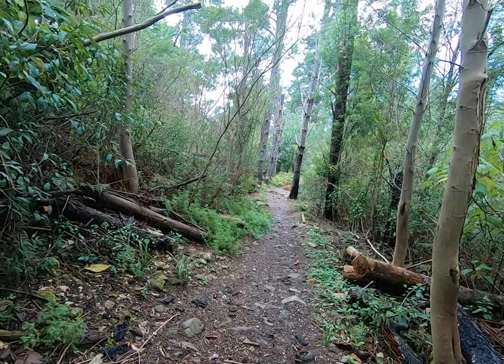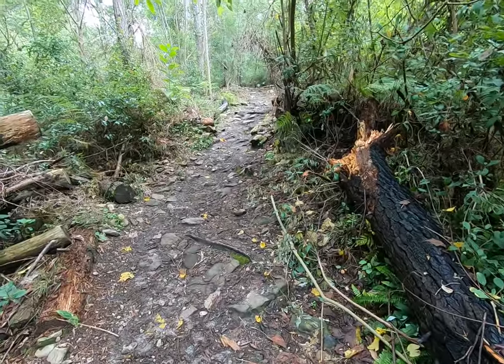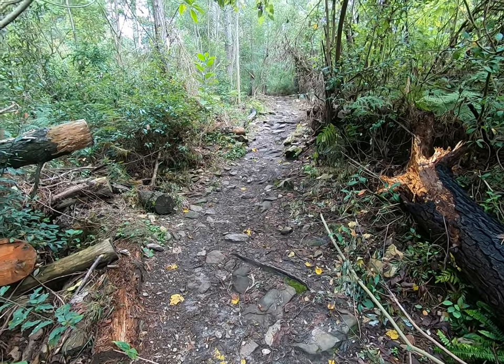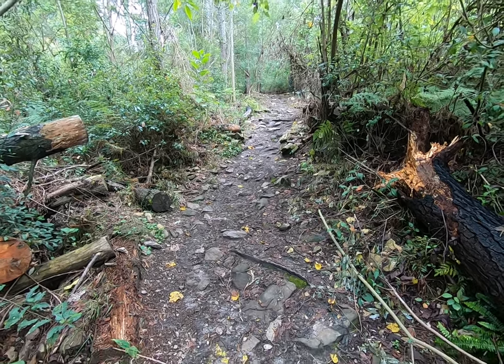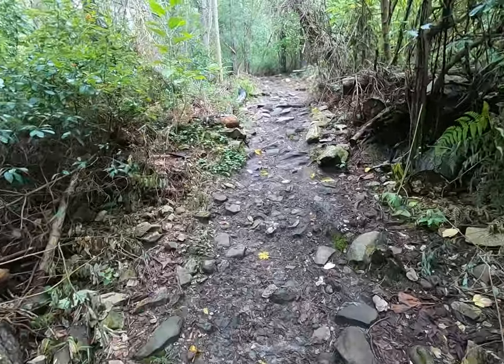It's a fairly steep incline. You can't really see it on the video but it's all uphill and this is the steepest bit. I'd say it's about 20 or 30 meters going uphill here — the steepest bit of the whole climb. And then after that things start easing off again.